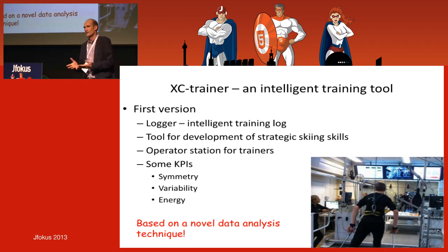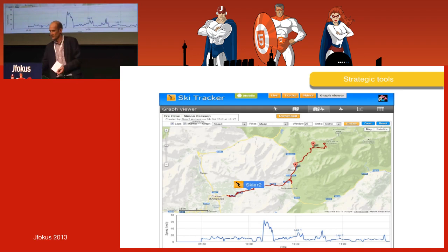All of this has been done using only a standard mobile phone logging data, combined with quite advanced data analysis. What we've done is use machine learning to automatically teach the system to detect which technique you're using, then go down into the details of each cycle to compare performance between cycles.